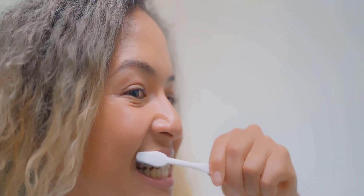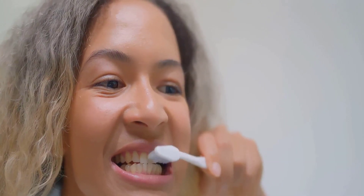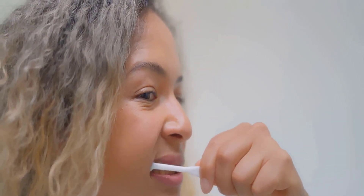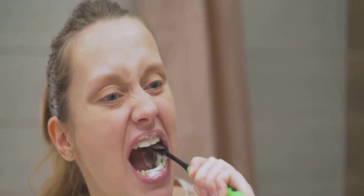These nutrients, when consumed in adequate amounts, support our oral health, bolstering our teeth and gums. They contribute to a strong and healthy smile and aid in the prevention of oral diseases. Clearly, the nutrients we consume play a pivotal role in preserving our oral health. So the next time you think about your diet, remember, your mouth is also on the line.